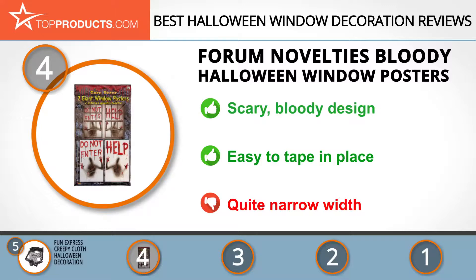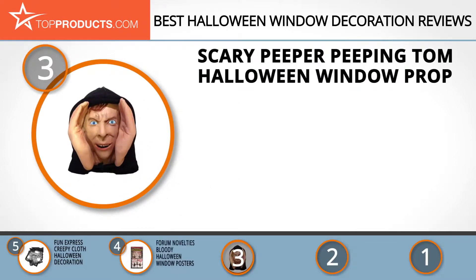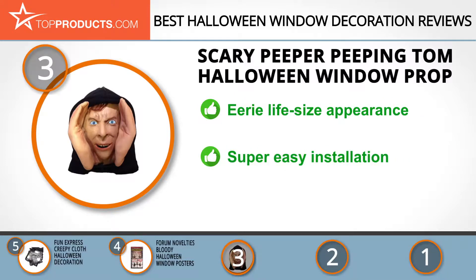At number three we have the Scary Peeper Peeping Tom Halloween Window Prop. Scary Peeper was founded to meet your pranking and scaring needs in the creepiest ways possible, with consideration of course for your pocket. Anyone with even a mild level of instinctive fear will be shocked when they see this Peeping Tom Halloween window prop.